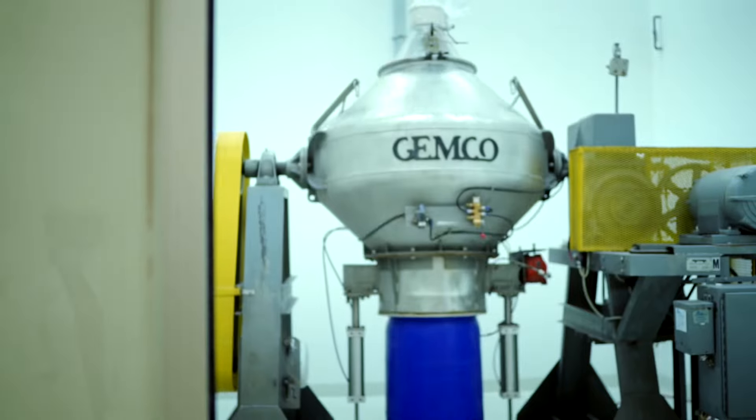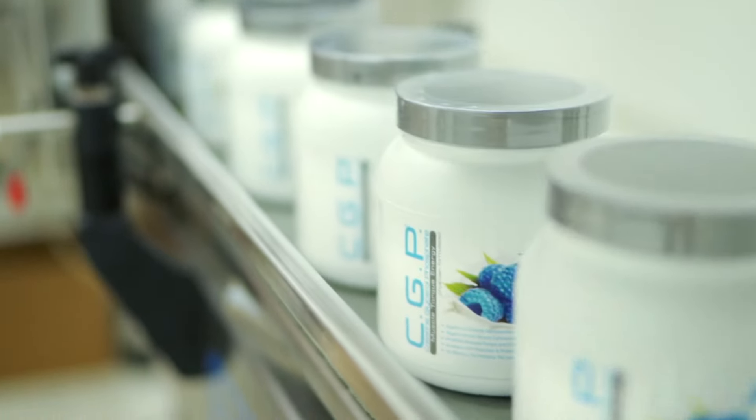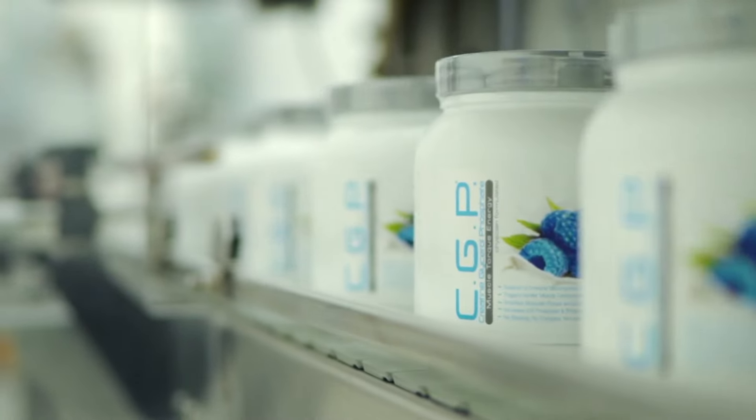Manufacturing in our own multi-million dollar pharmaceutical facility, CGP's unique chemical structure drives creatine into the muscle better than any other creatine in the marketplace.